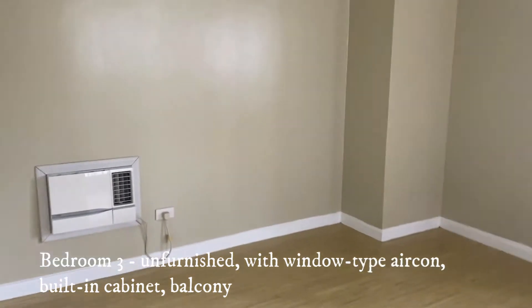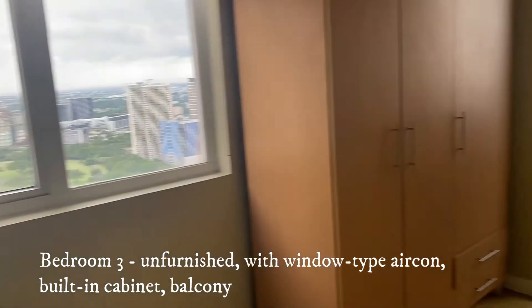The third bedroom is unfurnished with window-type air conditioning, a built-in cabinet, and its own balcony.